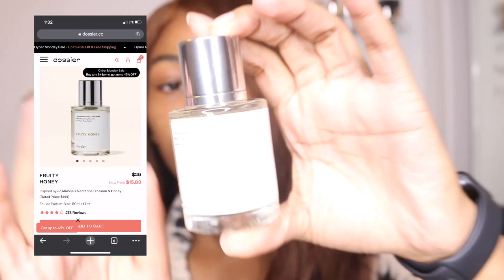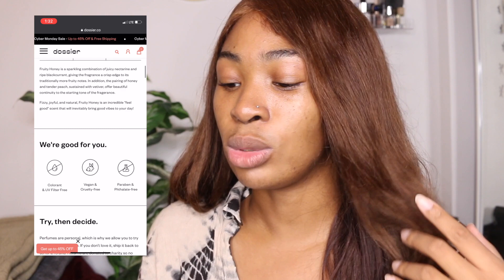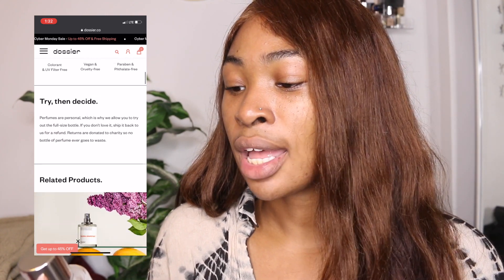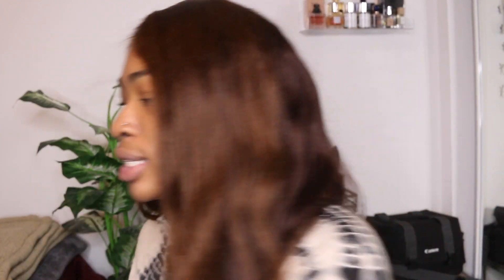This one is called Fruity Honey. The notes in it are blackcurrant, green leaves, honey, nectarine, peach, and velvet. It's just such an amazing fragrance. It's actually inspired by Jo Malone Nectarine Blossom and Honey Cologne — a very pricey perfume — at a fraction of the cost, because this I believe costs like 30 bucks.